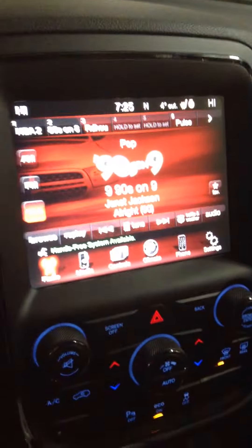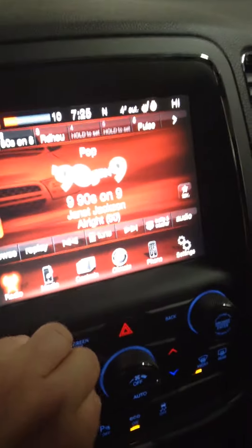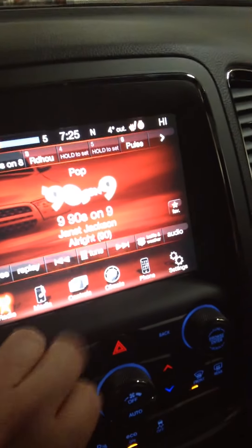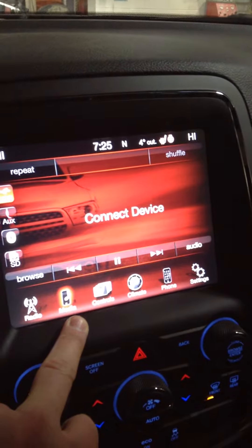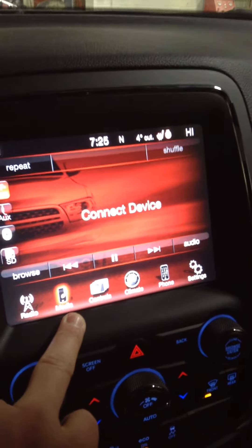On the console we have your satellite radio, free for a year. It has all your media controls, USB auxiliary jacks, and SD cards.